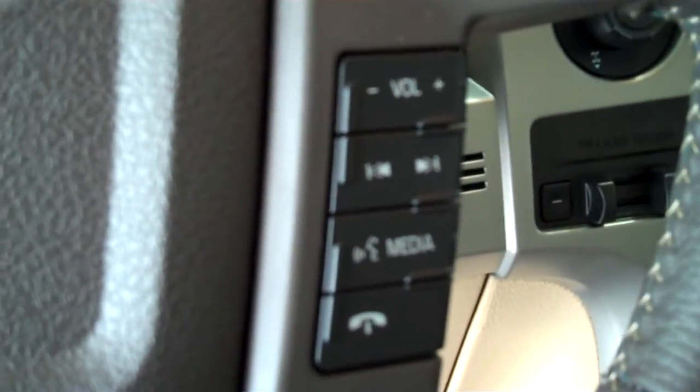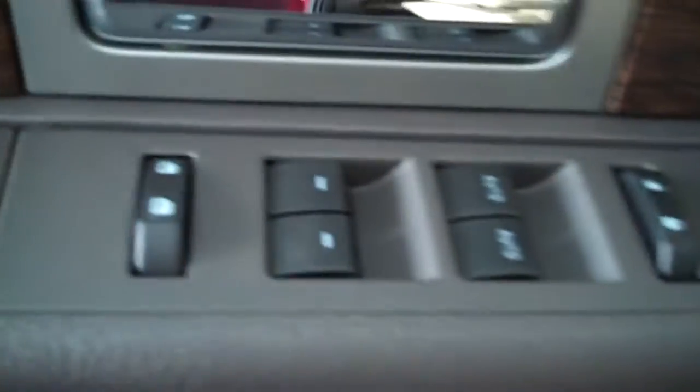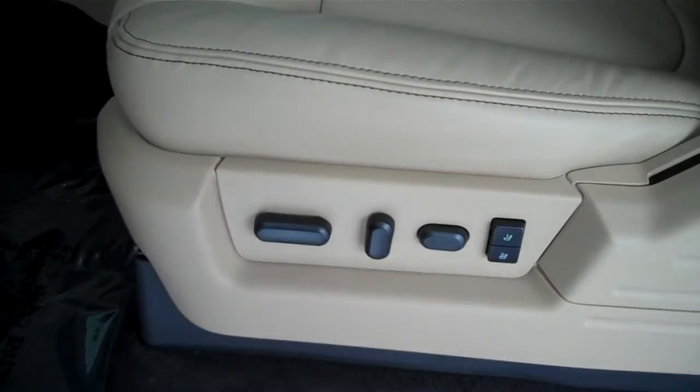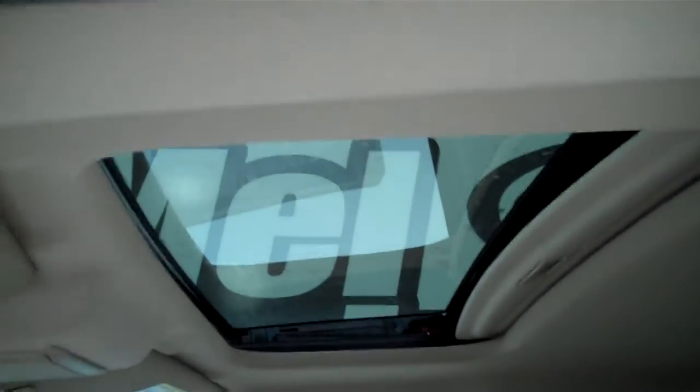It has volume control for the radio on the steering wheel and cruise control. It has power windows, power door locks, and power mirrors. It has power seats on both sides, memory seats on the driver's side, and a power electric moonroof.